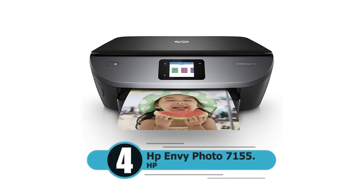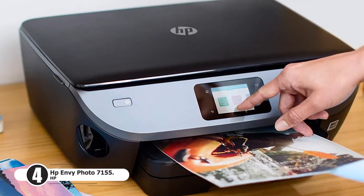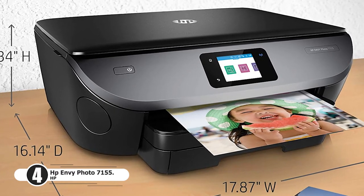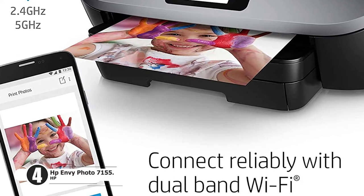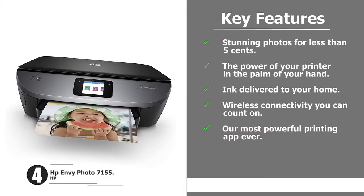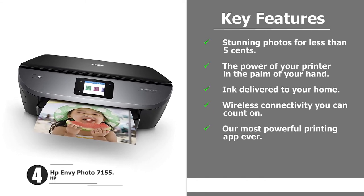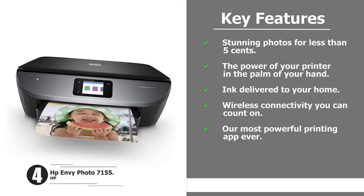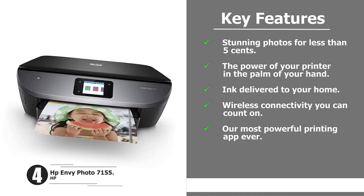Number four: HP Envy Photo 7155. The HP Envy Photo 7155 all-in-one photo printer with wireless printing is HP Instant Ink ready and works with Alexa. Features include stunning photos for less than five cents, ink delivered to your home, reliable wireless connectivity, and their most powerful printing app ever.